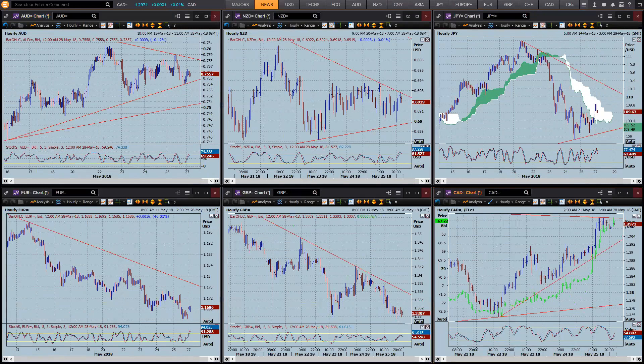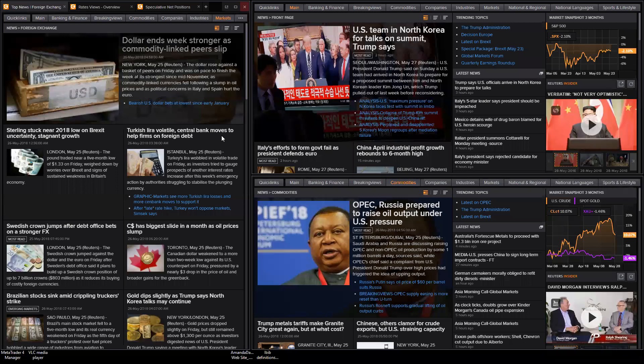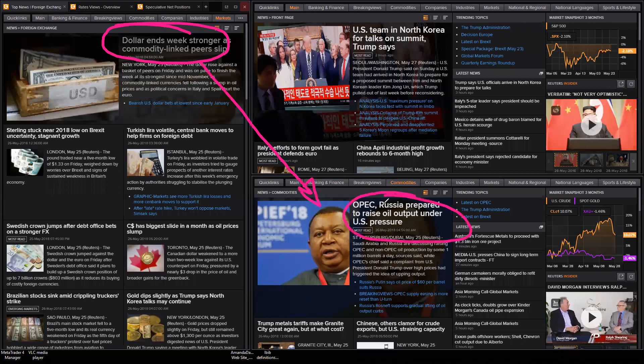This is where you piece together what's moving the currencies around - it's very important you identify what is actually responsible for moving them. Coming over to the various news pages: dollar ends the week stronger as commodity-linked peers slip - that's more to do with just oil. Drilling down to commodities news: OPEC and Russia are prepared to raise oil output now, and that's Saudi Arabia as well. So that's going to push oil down and Dollar CAD higher.